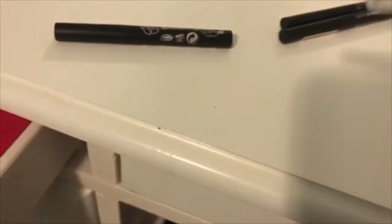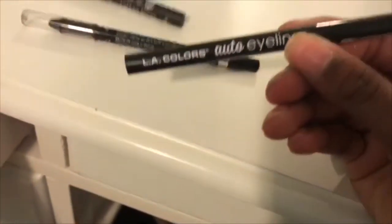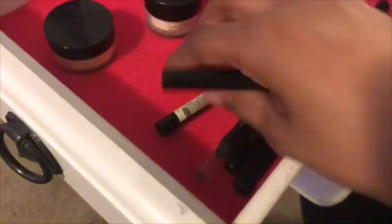I also have this other auto eyeliner. Moving to our last drawer — there's nothing in here yet, but we'll figure something out. And that was the end of the tour of my makeup vanity! I hope you guys loved this video. Remember to like and subscribe, and like the video if you want me to show you guys my desk and my whole room. I'll see you guys next time — bye!